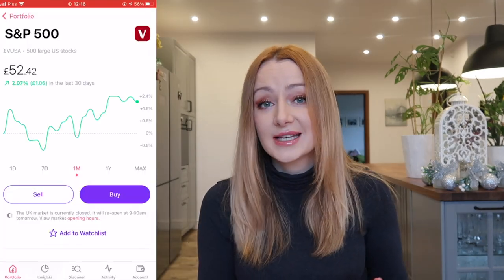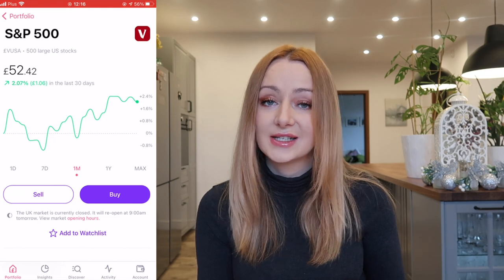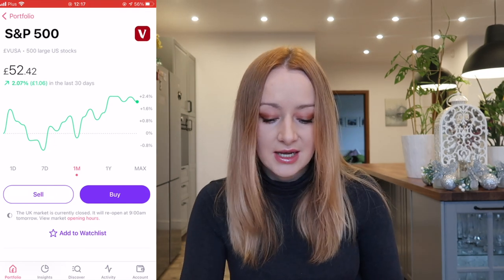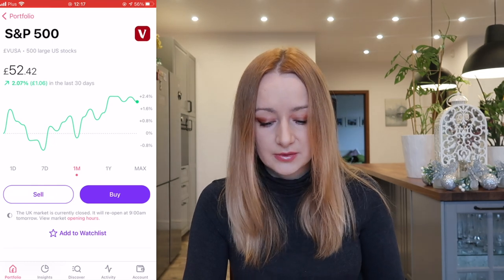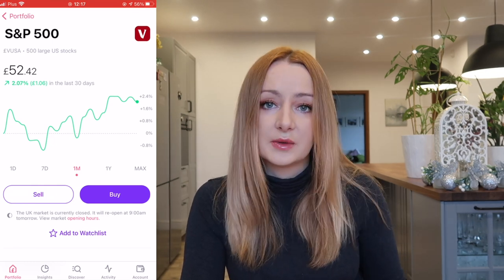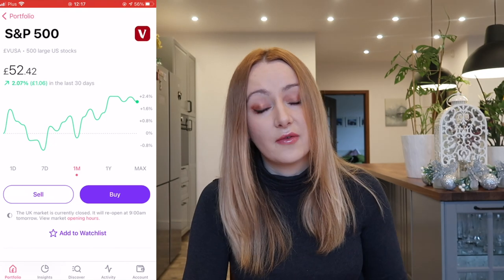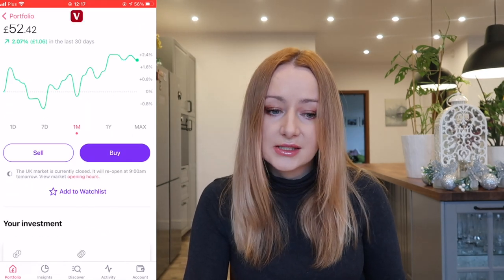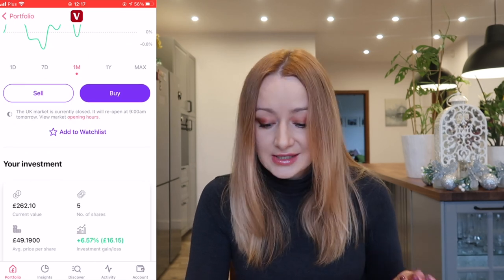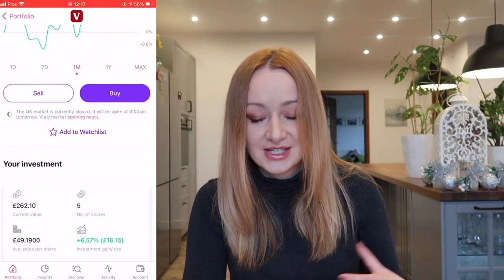Let's get into my holdings. In terms of my Freetrade portfolio, I've added about £400 since the last portfolio update. The Vanguard S&P 500 ETF — I've added two shares to this. It's currently sitting at £52 a share, so that was about £100 out of the £400 I've added in. It's currently sitting at five shares with a gain of 6.57%, which is £16.